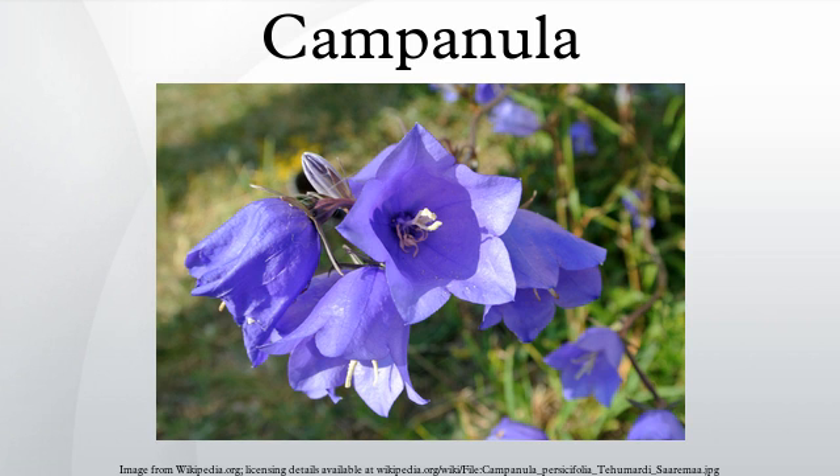In the UK, the National Collection of Campanulas is held at Burton Agnes Hall in East Yorkshire, and the National Collection of Alpine Campanulas at Langham Hall in Suffolk. The classification of some Campanulaceae genera as either part of Campanula or separate genera can vary by system.